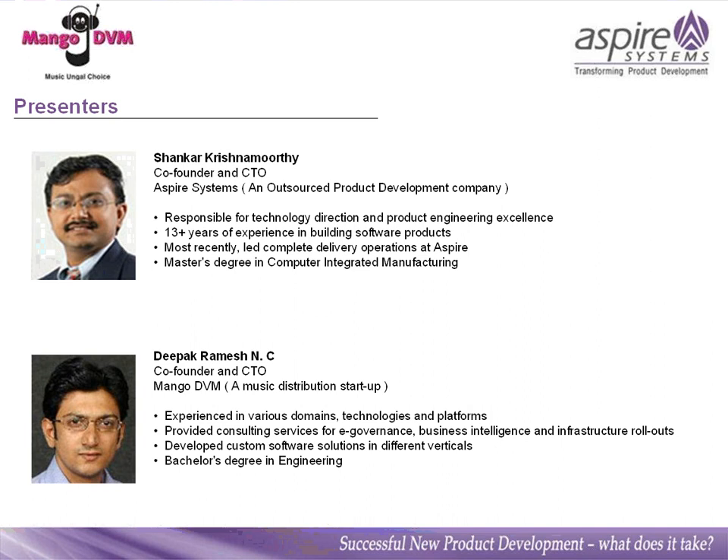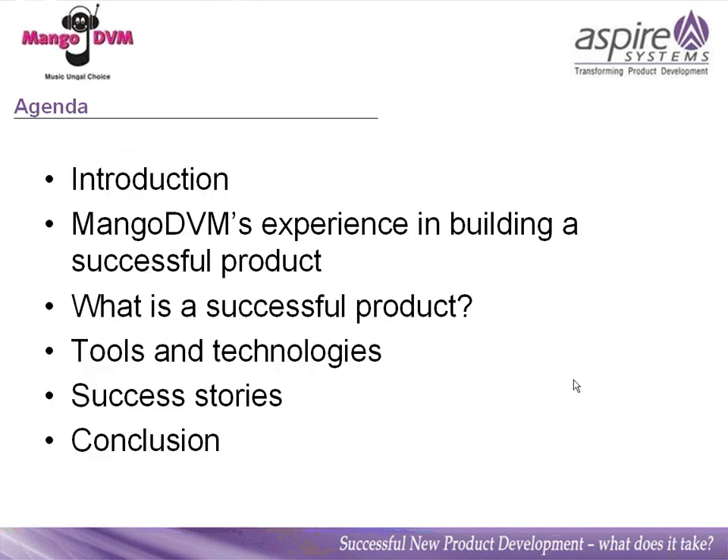Just before I start, I'd like to encourage all participants to type your questions in the chat window on the right-hand corner of your screens. Thank you once again for joining us, and over to Deepak.